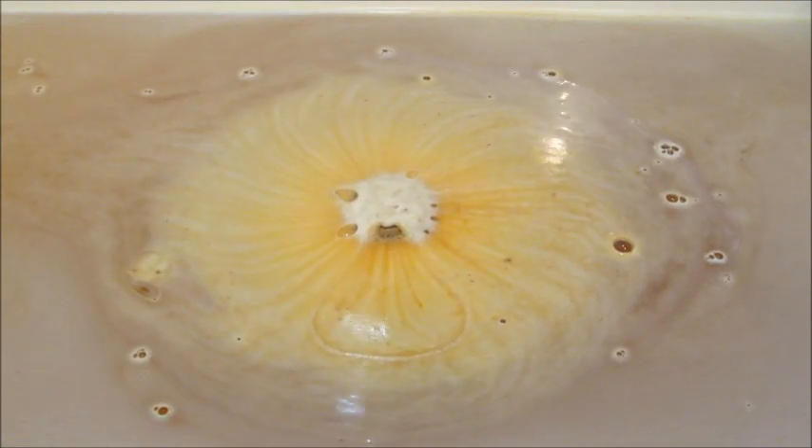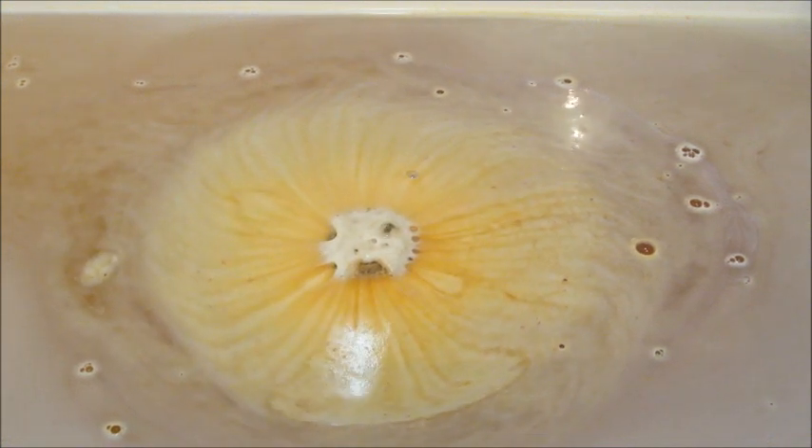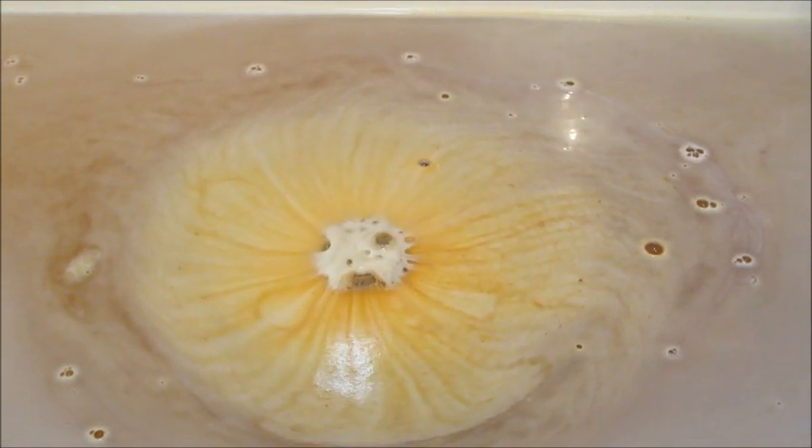I let it float on top of the water for a while and then decided to dunk it. Sometimes that makes it more active, but not always. This one did take a very long time to dissolve.